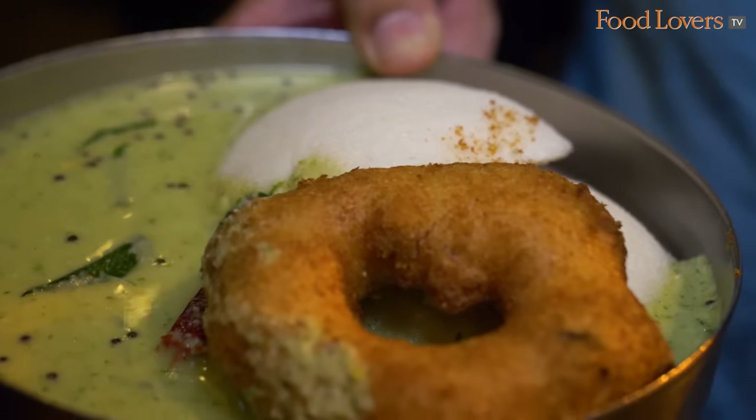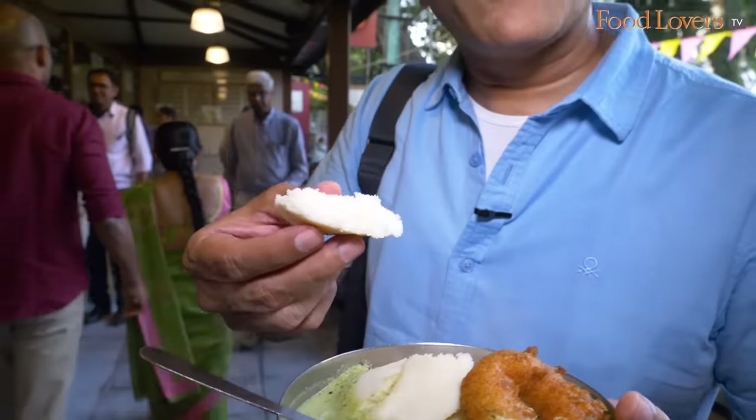All said and done, like they say, the proof of the pudding is in the eating - in this case the idli and the vada. There's nothing like holding your food, because when you touch the food and feel its warmth and texture, it connects you to the food even before you place it in your mouth.